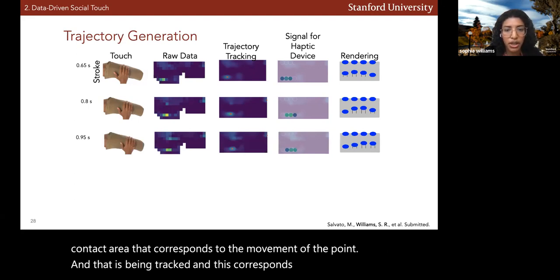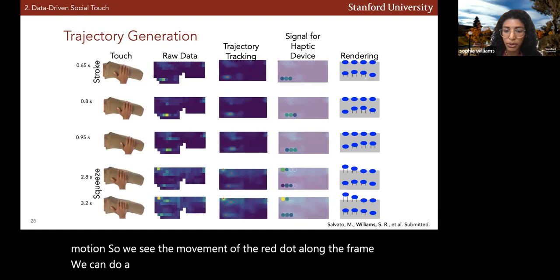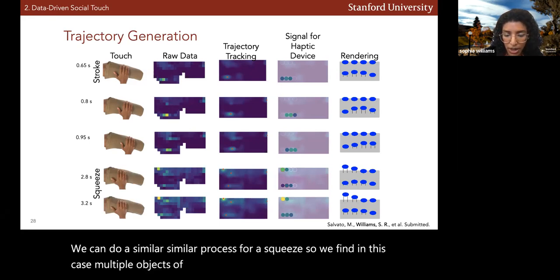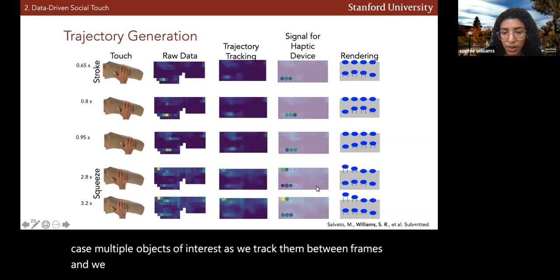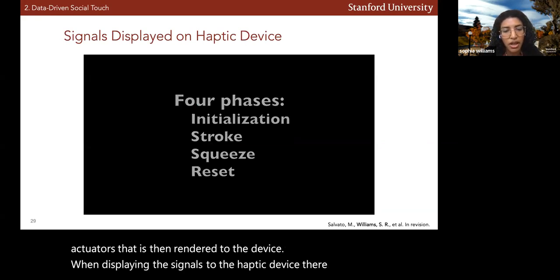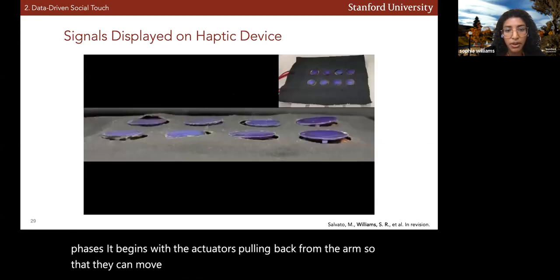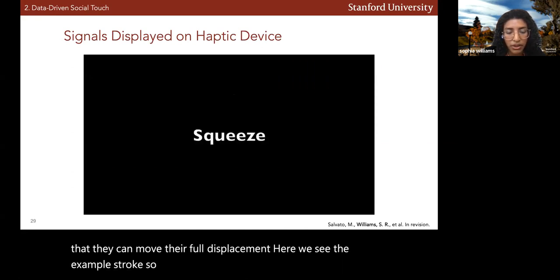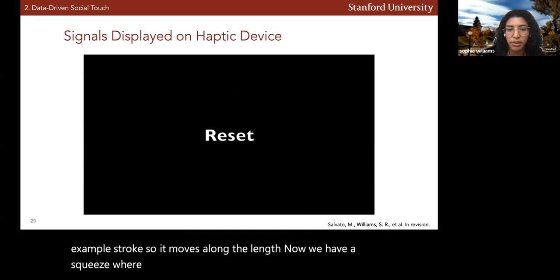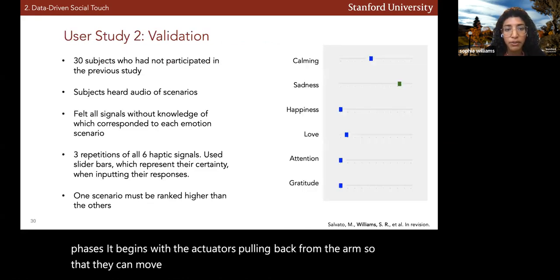This tracking corresponds to a stroking motion — we see movement of the red dot along the frame. We can do a similar process for a squeeze: we find multiple objects of interest and track them between frames, with a corresponding displacement of the actuators rendered to the device. When displaying signals to the haptic device, there are four phases: the actuators pull back from the arm, then perform the example stroke along its length, then a squeeze where both sides move, and finally reset to the initial position.